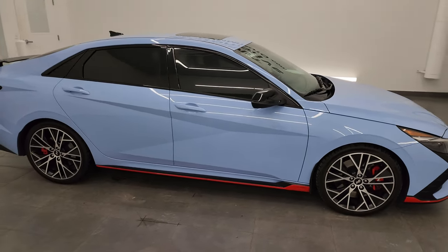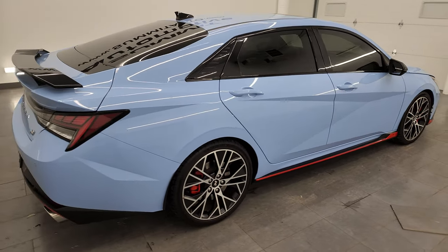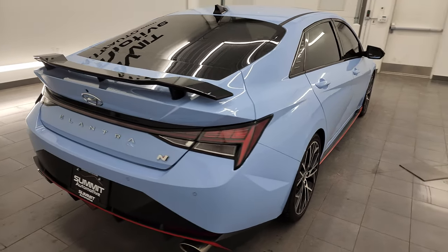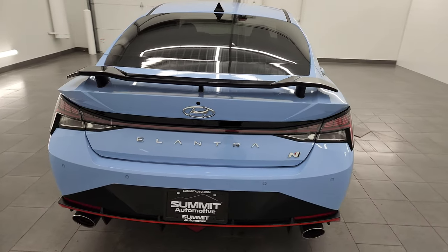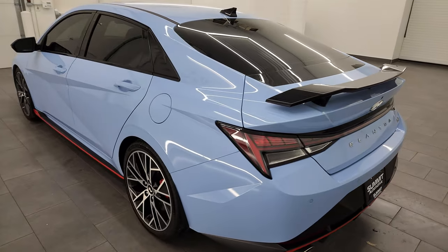Hey, this is Brett and this 2022 Hyundai Elantra N package is stock number 24T29B. I am here at Summit Automotive in Fond du Lac, Wisconsin, your new and used sports car headquarters.